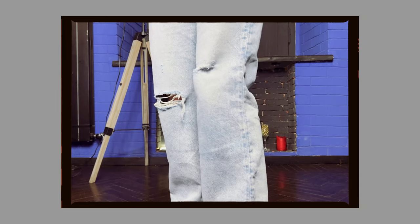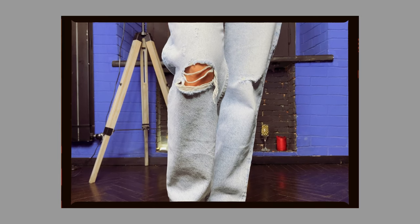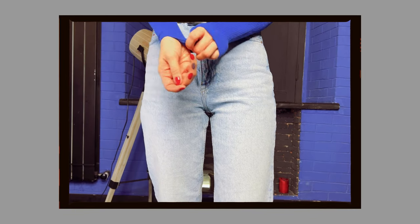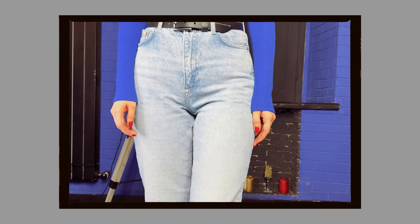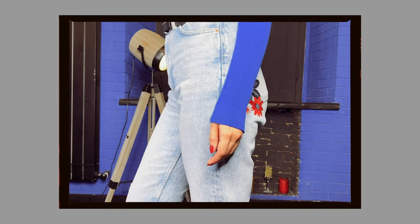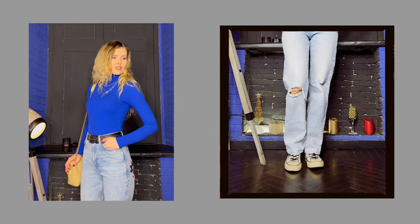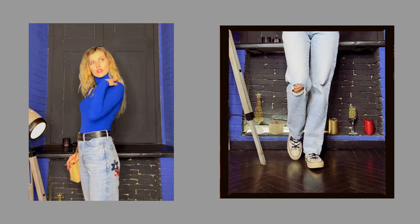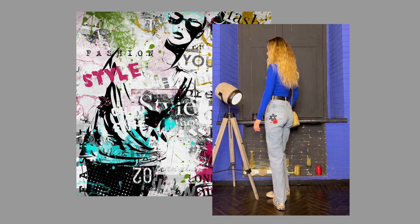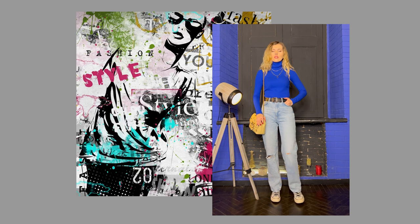If you want to have slit jeans in your wardrobe, keep the slits moderate — one small cut in the knee or thigh area, or several abrasions. In recent years jeans with a large number of cuts have hardly appeared on the catwalks. Maybe someday they will come back, as fashion repeats itself, but so far they don't look very relevant. These light blue jeans are made from lightweight fabric — perfect for not-very-hot summer and spring. They would look great with flat shoes: sneakers, ballet shoes, or mule sandals.